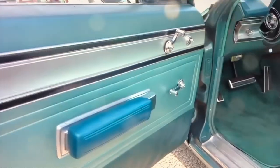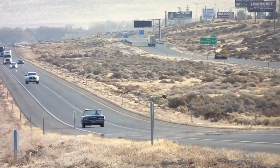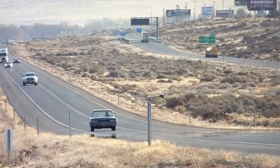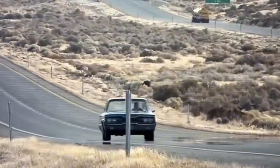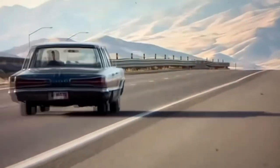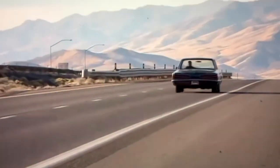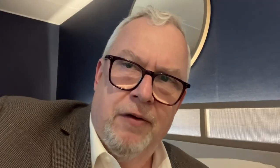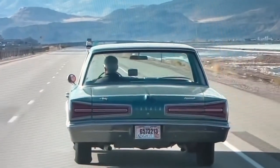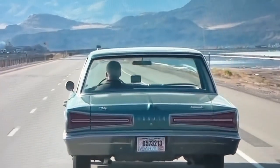I drove that 66 Monaco from Ohio up to Detroit, across to St. Louis, down through Colorado, I think it was Montana across, Nevada, up through the high Sierras — the mountains there — and then drove it over to San Francisco, where I shipped it back.